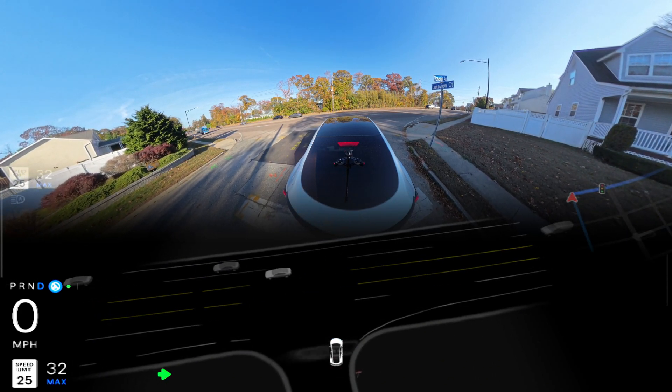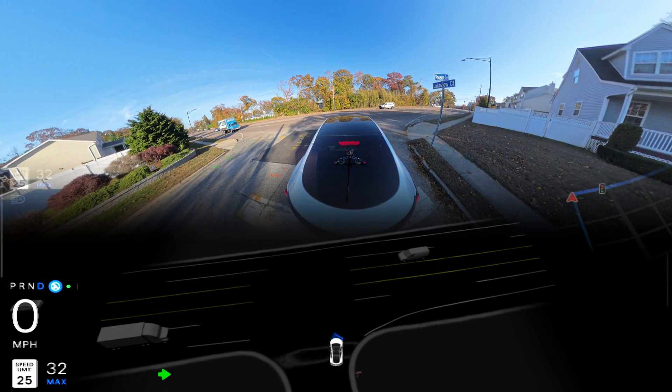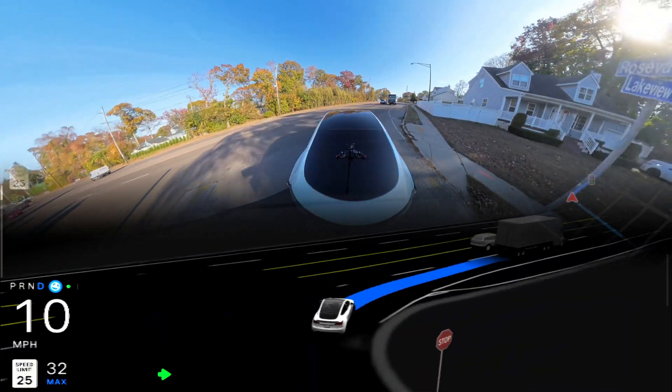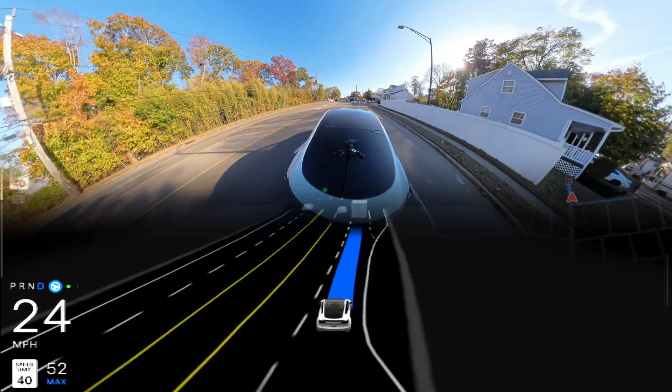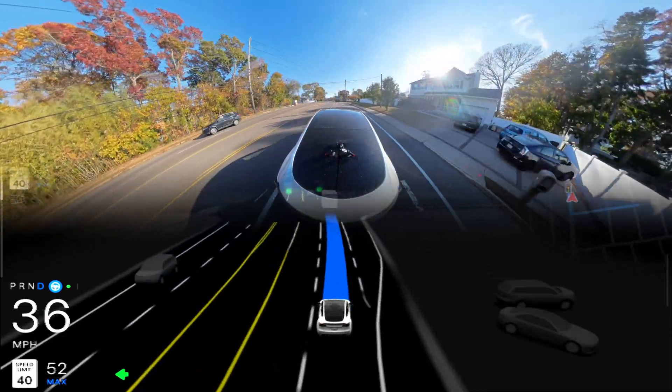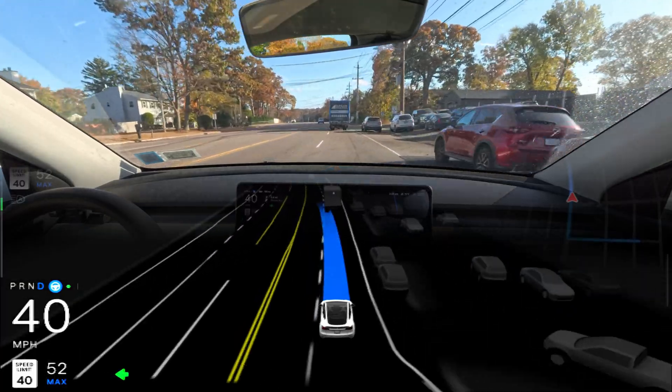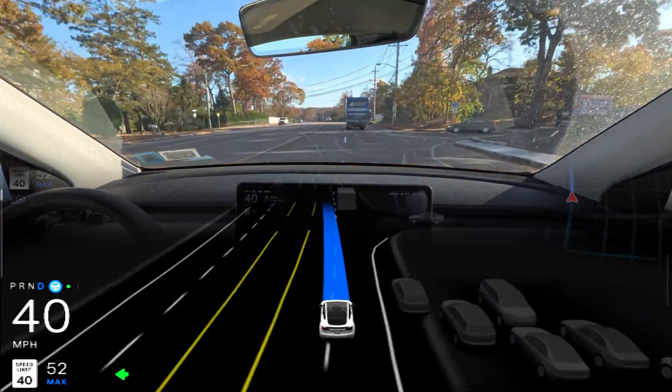We are making a right turn here. As you can see, there is no other car on our left side and the car just proceeded — very good job. It is changing the lane and moving to the left side.